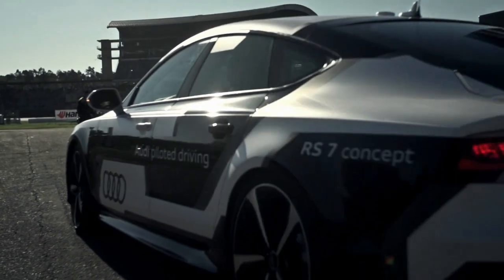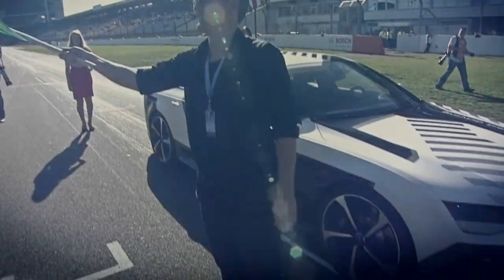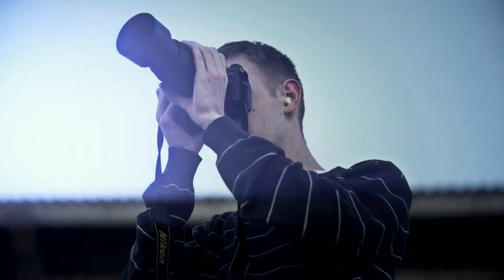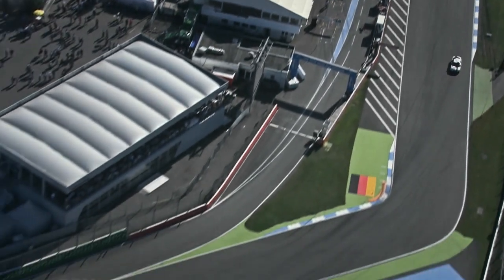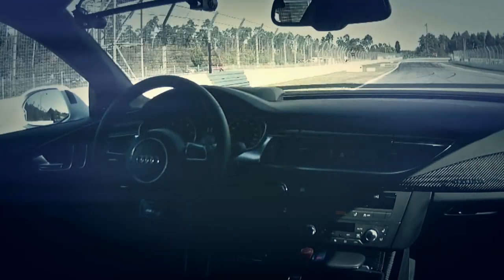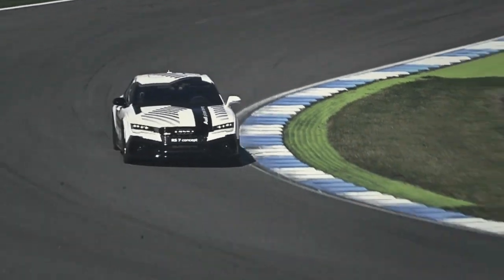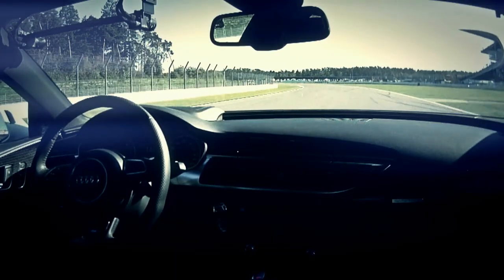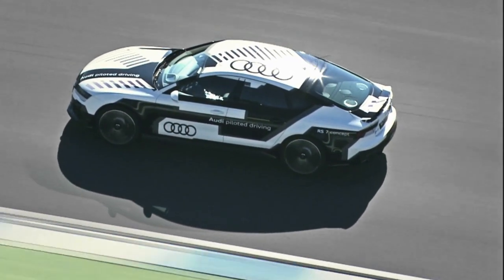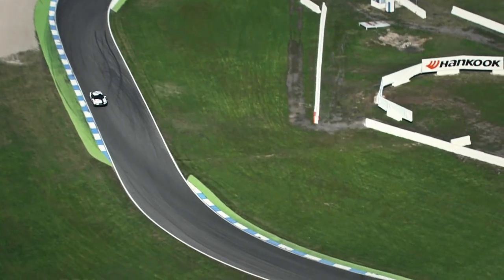Finally we are about ready to go! A lap of Hockenheim like never before. Bobby is away — the first piloted car here at the Hockenheim ring. This RS7 accelerates now towards the north curve. It's being steered by nobody; it's being controlled by the intelligence. Just look at the speed. The tens of thousands of fans here witness history in the making.